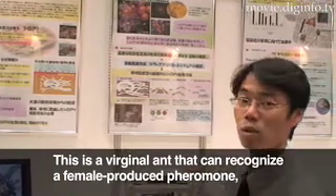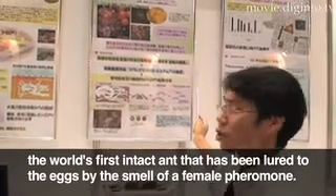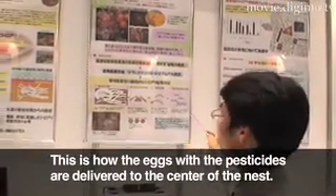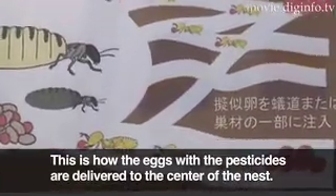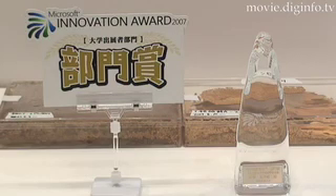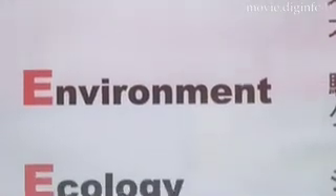This is an environmentally friendly, safe pesticide control technology that differs markedly from traditional extermination methods, which use large quantities of toxic pesticides.